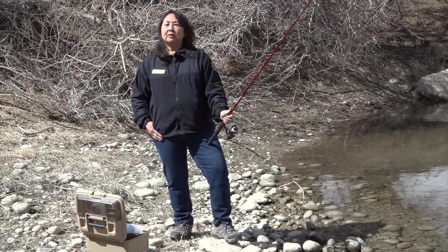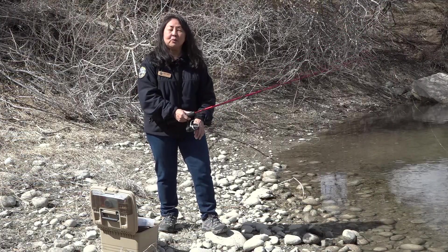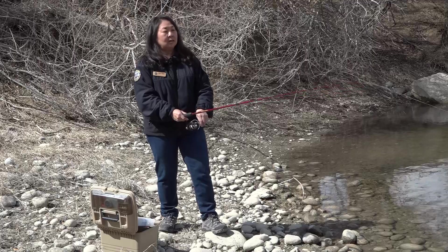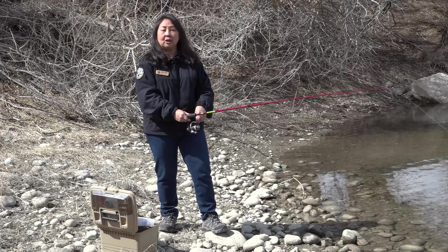So that got me to wondering, where did these fish come from? Come with me, and we're gonna go visit the Mount Shavano Fish Hatchery, where we're going to learn how Colorado Parks and Wildlife manages our aquatic species.